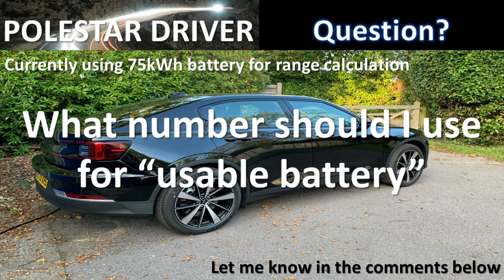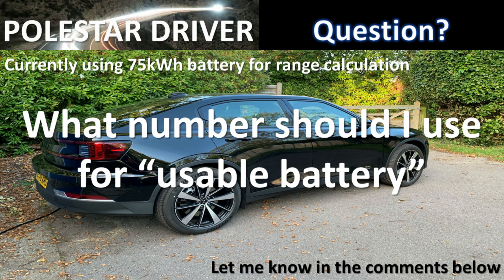This week I have a question for you — hopefully you can send your answers in the comments below. Currently I calculate the range based on a 75 kilowatt hour usable battery. This number varies depending on who you speak to and which forums you look at, and I'm not sure what the correct usable number is. If you know, or have a theory on what number we should be using for these calculations, please pop it in the comments. We'll take a look and see how we can arrive at a better figure to use in all the calculations for these reports.